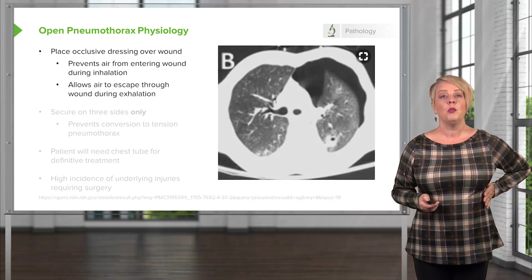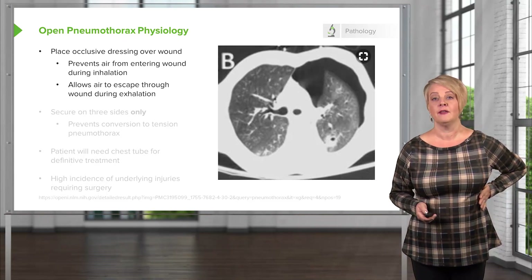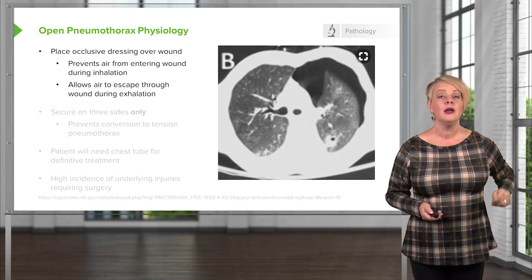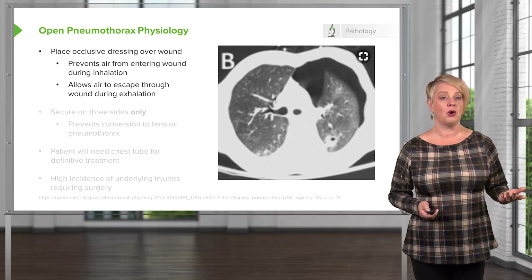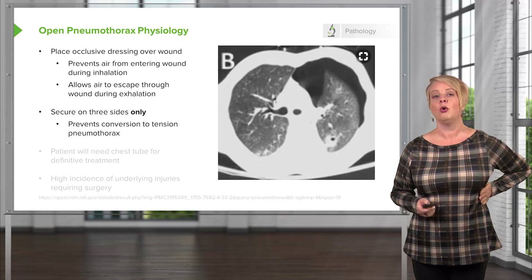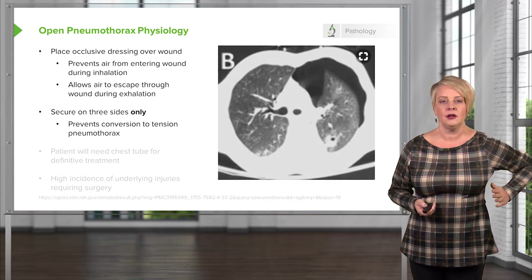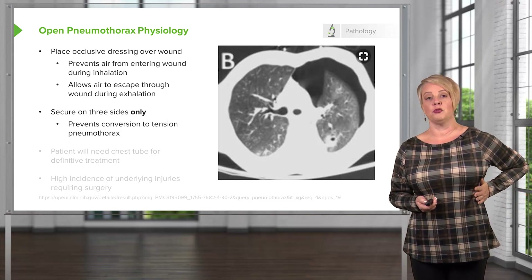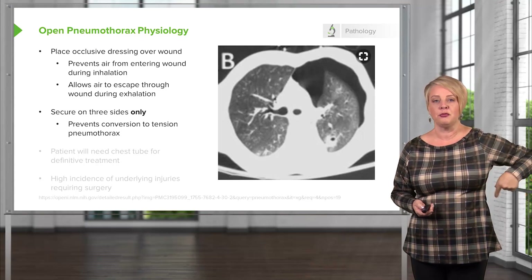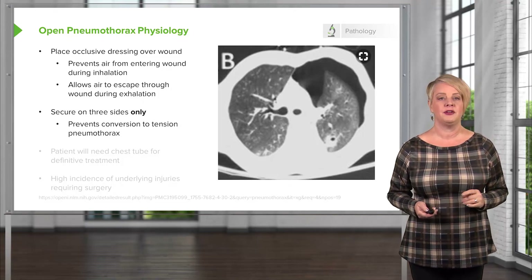However, we want to make sure that we allow air to escape from this wound during exhalation, because you don't know what kind of injury there is to the underlying lung, and you don't want to create a tension pneumothorax. So we do this by securing the occlusive dressing only on three sides, which creates a one-way valve effect. When the patient breathes in, no air goes through the wound, but when they breathe out, air can escape out through the wound if it needs to, and that's going to prevent the development of a tension pneumothorax.